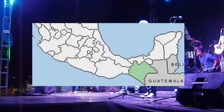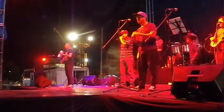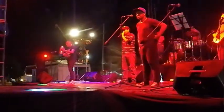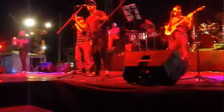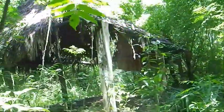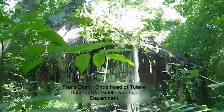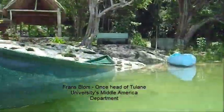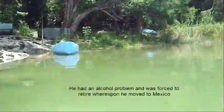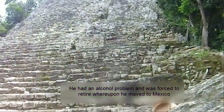Chiapas Amber is not found in the Yucatan, but of course they're selling it all across the tourist areas of Mexico. Way back in the 1950s, there was a Danish explorer by the name of Franz Blum, and he was the one who really discovered the Chiapas Amber. It's generally stuff in the region of between 22 and 25 million years of age.